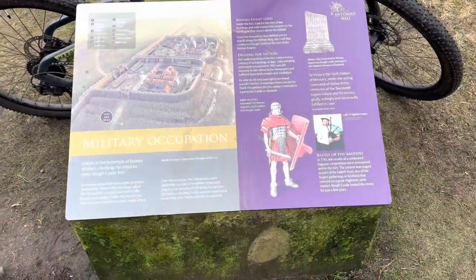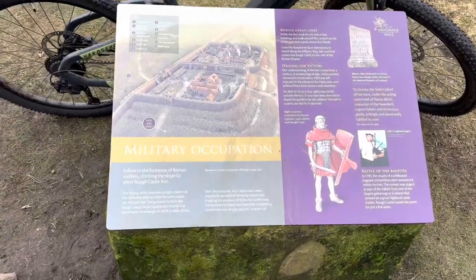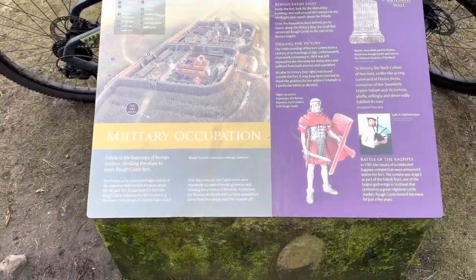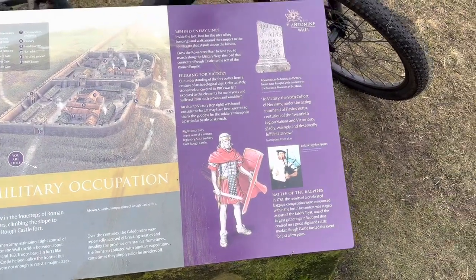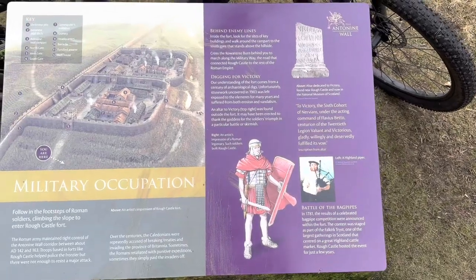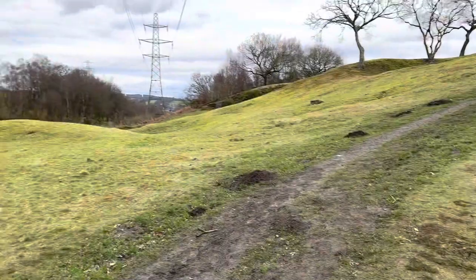Here we are at the first point of interest of today's journey. We are at Rough Castle Roman Fort, which has a lot of placards about. I will show a few of them in the video, but this is basically the northmost point that the Roman Empire made it into Scotland, at Antonine's Wall.